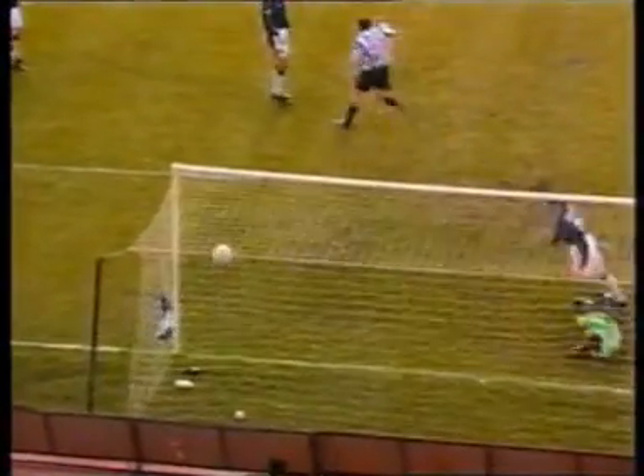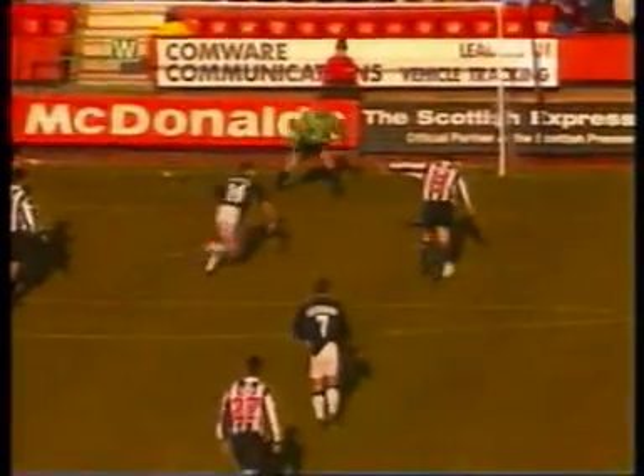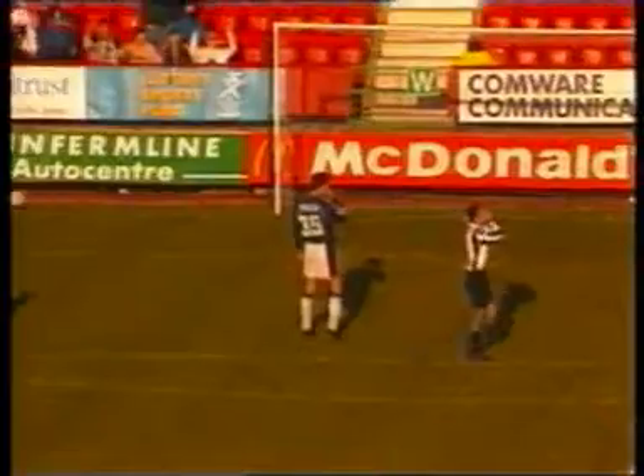Dunfermline could have been 2-0 up in 77 minutes — Owen Coyle set up Andy Smith, but incredibly Smith shot wide of the post, and he can't believe he's missed either. Dundee were still in the game and almost equalised in 82 minutes, but Faulkner's header was well saved by Butler.